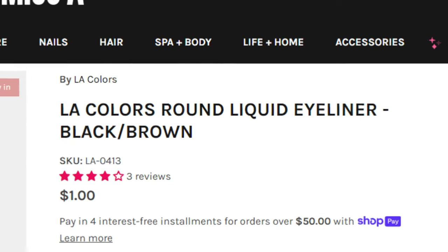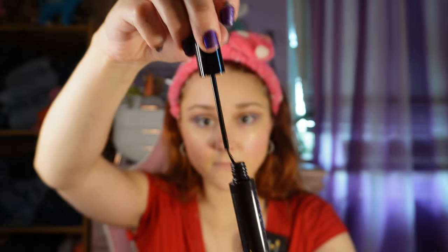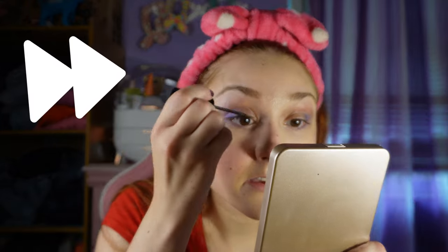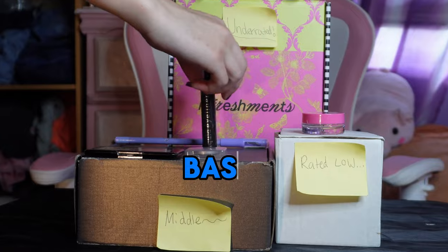Now for some liquid eyeliner. It reminds me of ones from the dollar store. This is a brown-black smudge-proof liquid eyeliner from LA Colors. I've never tried a brown one before. There's one review saying their eye was stinging, which isn't a good sign, but hopefully that doesn't happen to me. I can see the brown tint right away — it's a dark brown and I like it. My eye isn't stinging. After doing both sides, everything looks really good right now. The eyeliner goes in the middle.